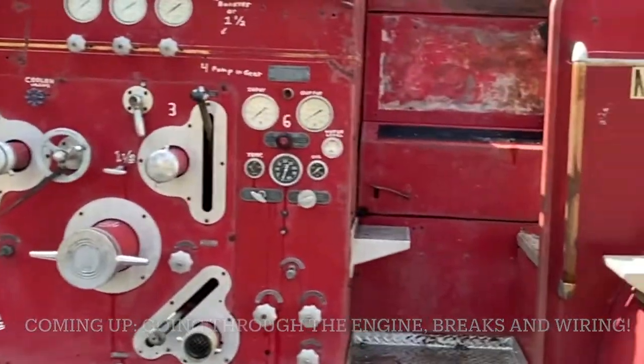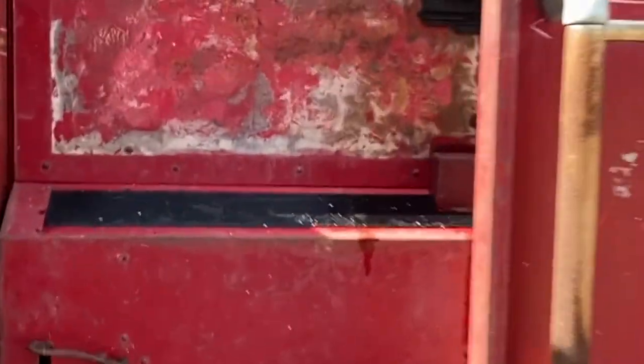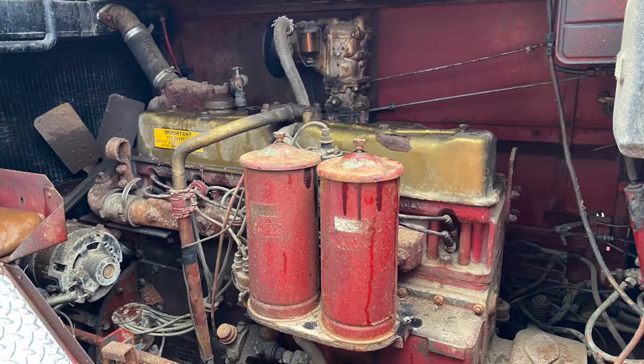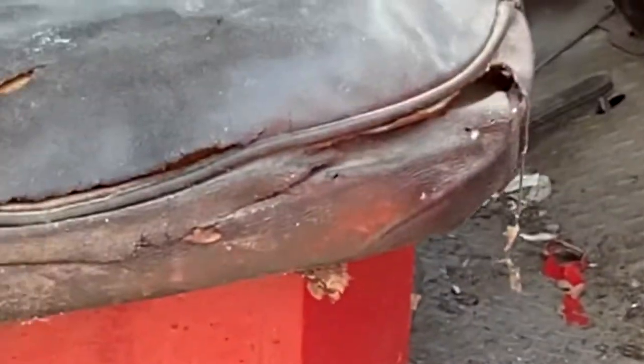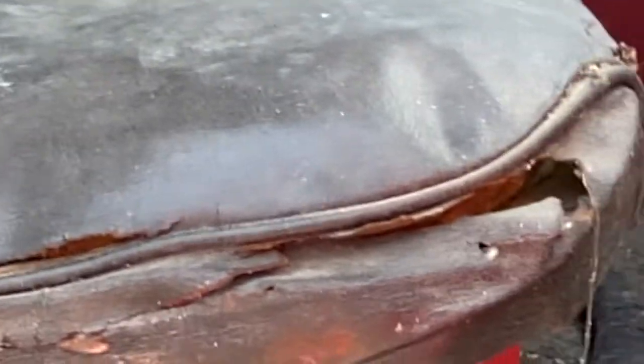Stick with me — we're going to be working on the engine, which is actually under here. It's really an amazing engine. So we have some engine work, some brake work, some transmission work, and some upholstery work. We're going to get in here and clean it up.